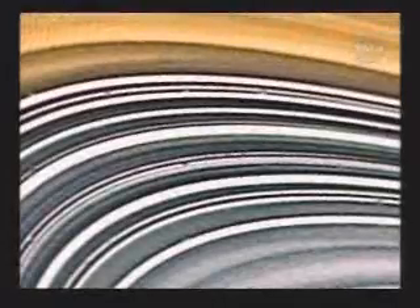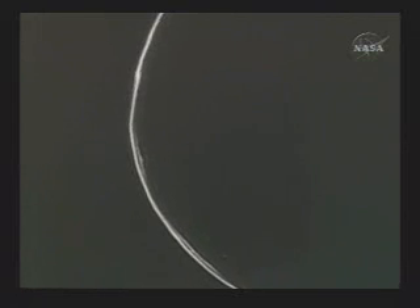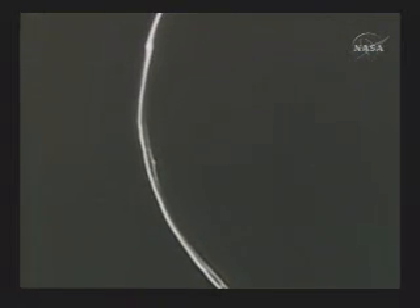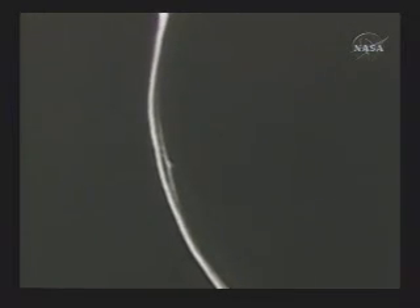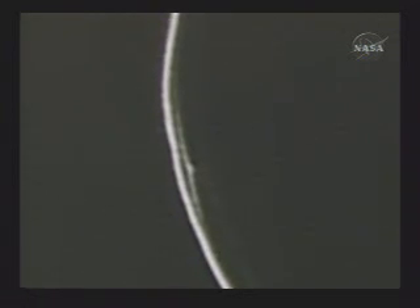The rings were simultaneously breathtaking but completely baffling. There was far more structure than people had anticipated. Not only did we find many concentric features within the rings, but we found eccentric rings. We found that the F ring, which had been discovered by Pioneer, had braids in it and kinks and clumps — all things no one had ever even dreamed about before Voyager got to Saturn.